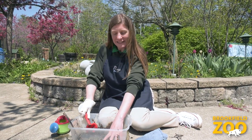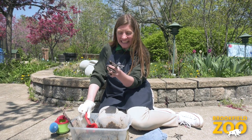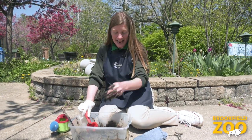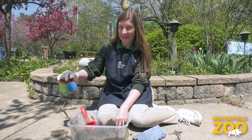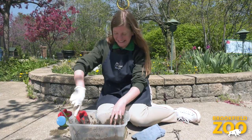Mud has a very special and unique texture. It can be wet and sticky — we can squeeze it and pat it. Mud can also be squishy and slippery, and we can splash it and scoop it.